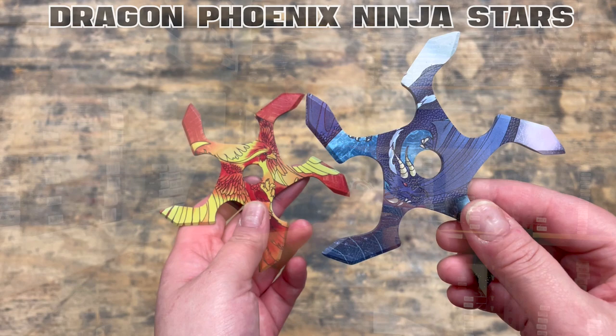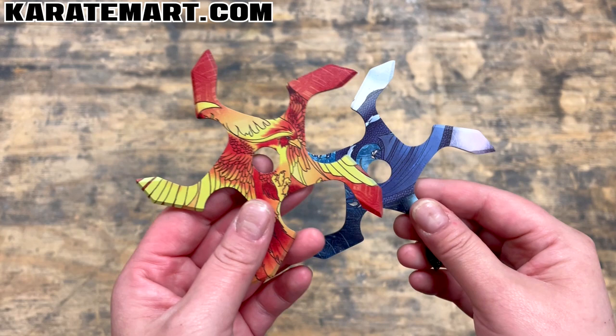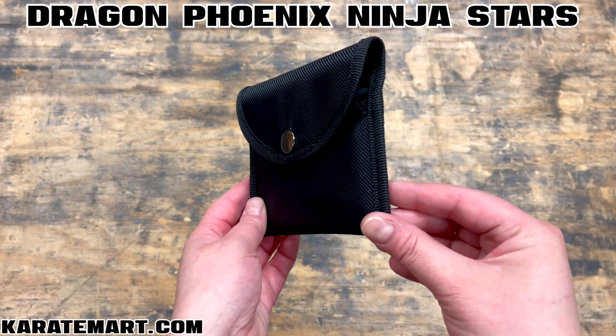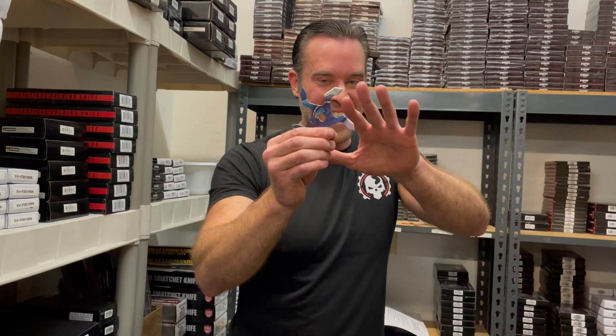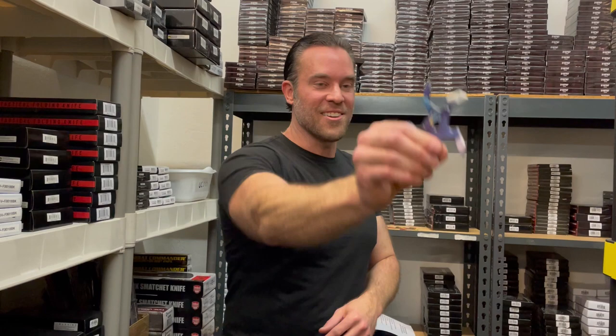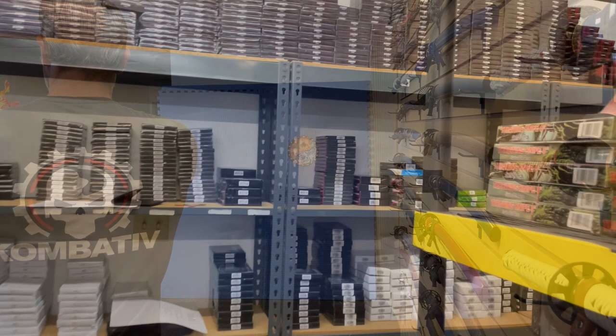The blades are not overly sharp because they have printing on them, but the tips are sharp so I think they're going to stick just fine. The weighting feels really good. These are made out of stainless steel, weigh approximately 2.3 ounces each, and have a diameter of approximately four and a quarter inches. They also come with a really nice heavy-duty nylon case. If you're a collector, these are going to look really nice in your ninja star collection. To throw these, you just want to make sure the points are going in the right direction.